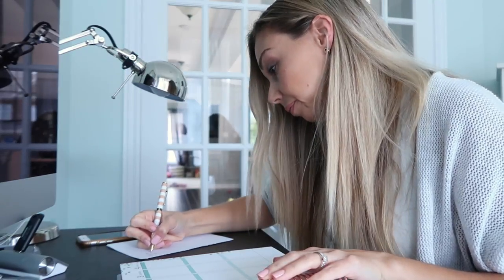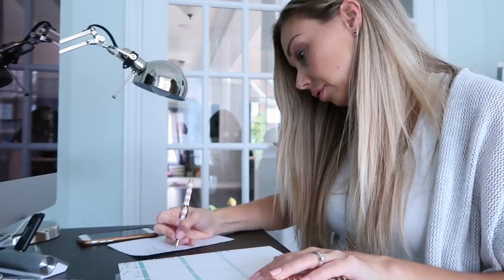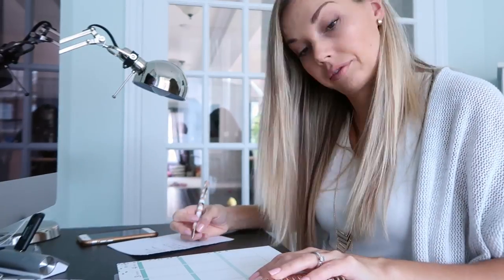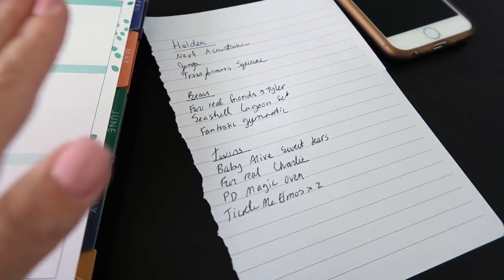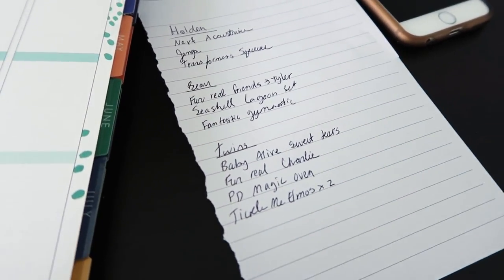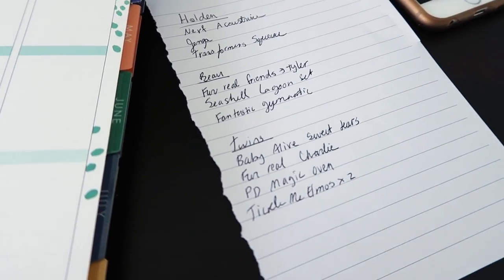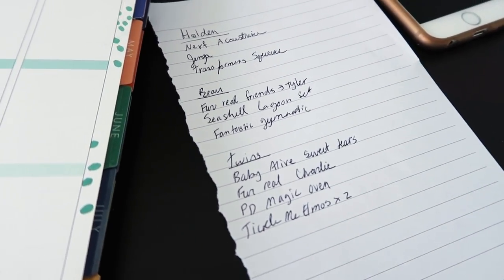I'm just gonna make a list here that I can bring with me to the store. Okay, my list is made. I've tried to make a combination of fun imaginative toys to play with and also some educational toys for each of them.